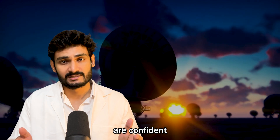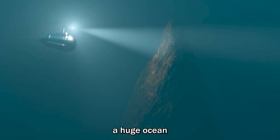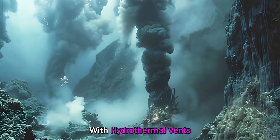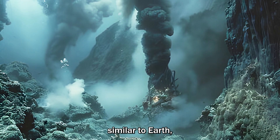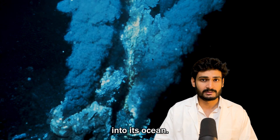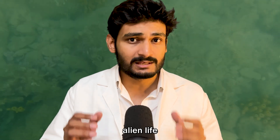Astronomers are confident that beneath this icy surface, Europa is hiding a huge ocean that contains twice as much water as Earth's oceans. With hydrothermal vents similar to Earth's constantly pumping heat and nutrients into its ocean, it might be just a matter of time before we find microbial alien life in the oceans of Europa.